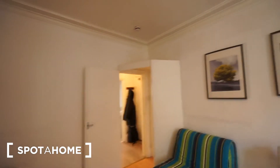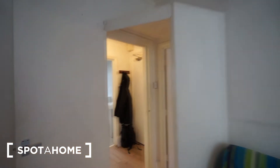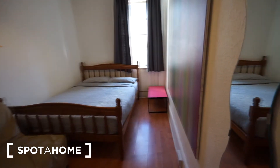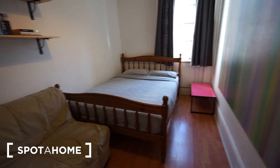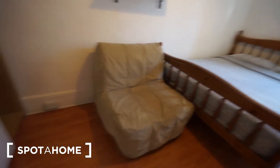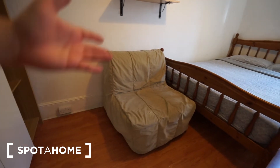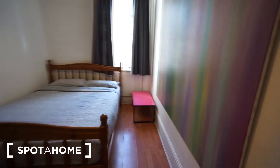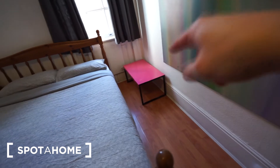We are in the very center of London — trust me, you have three minutes to Leicester Square underground station, so this is a really nicely located flat. Bedroom number two looks like this and it also comes with a double bed, plus an armchair.